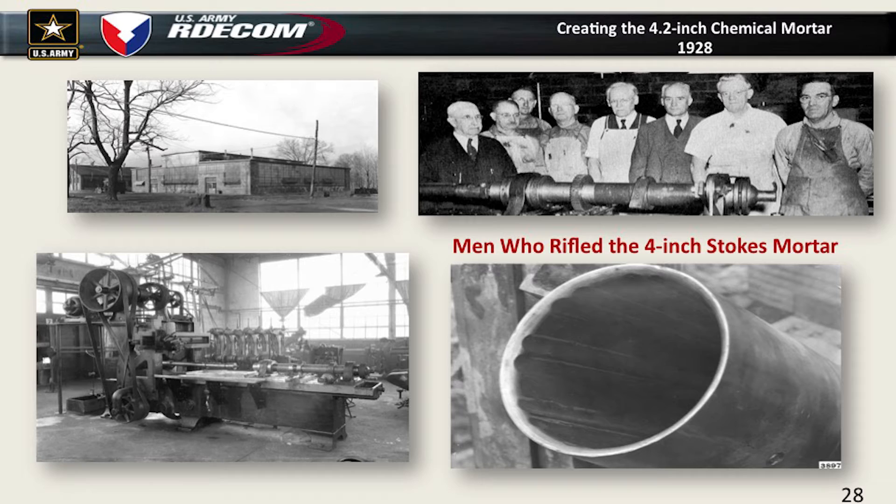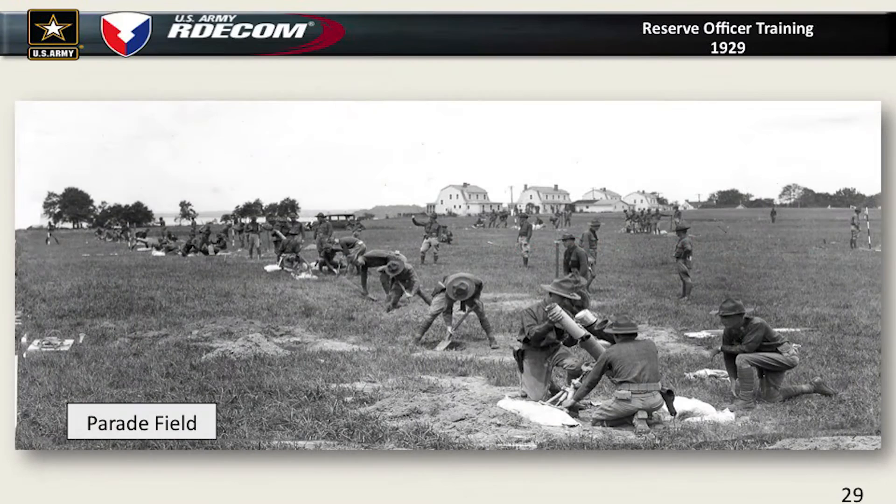One of the big accomplishments: I mentioned the 4-inch Stokes mortar, which only had a range of about 1,100 yards. We took that and rifled it in one of our little machine shops and created the famous 4.2-inch chemical mortar, doubling the range to 2,400 yards at that time. Eventually by World War II we were up to over 5,000 yards.